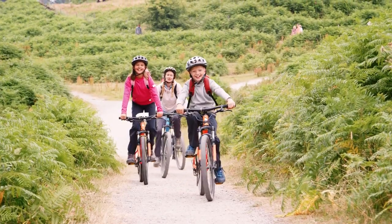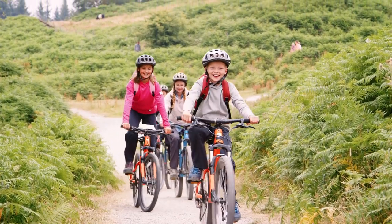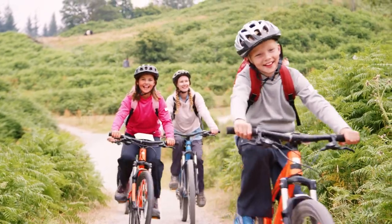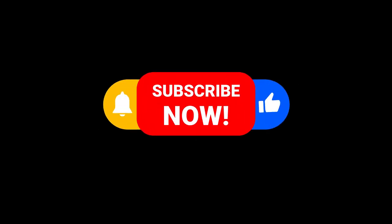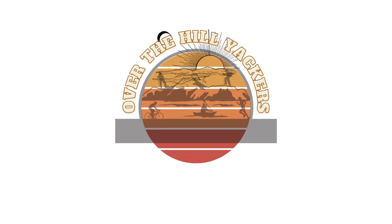Remember, a helmet is more than just protective gear. It's an investment in your safety and enjoyment of outdoor activities. Choose wisely and ride safely. Stay tuned for more outdoor insights, and don't forget to like, share, and subscribe to OverTheHillYackers. Adventure safely!